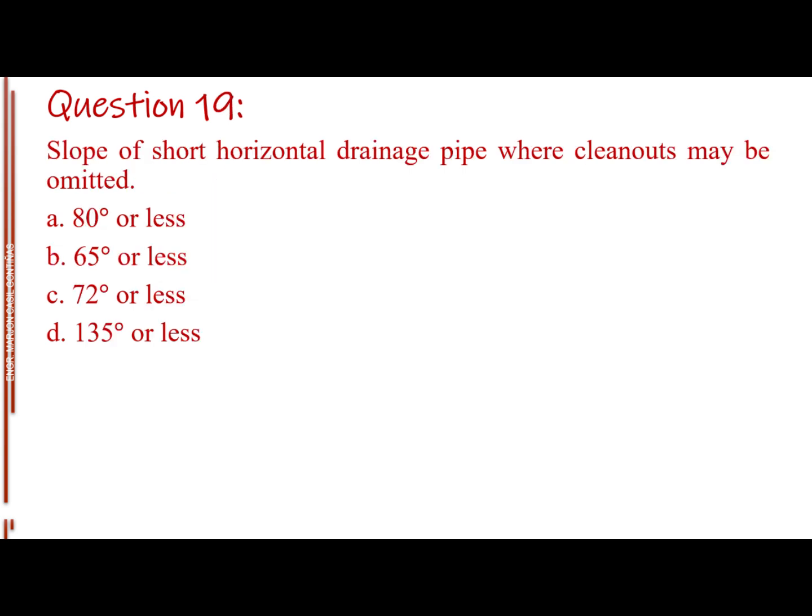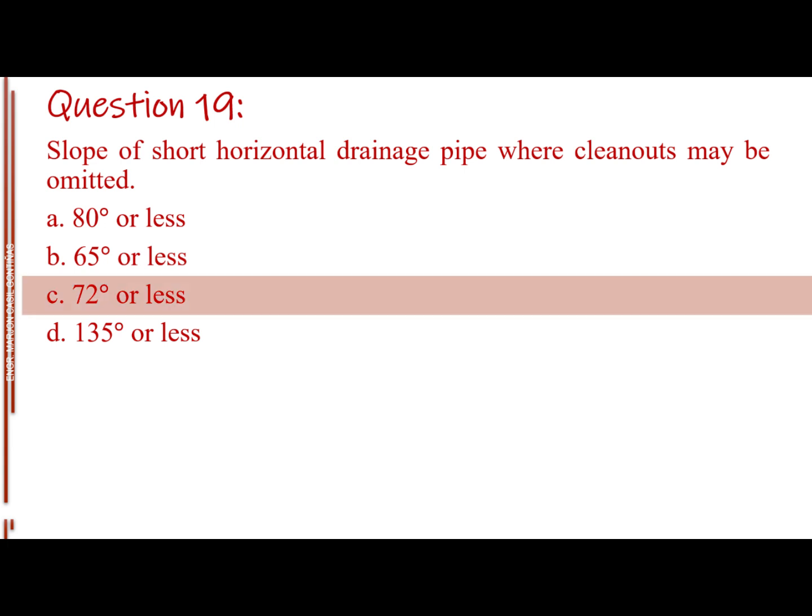Question number 19. Slope of short horizontal drainage pipe where cleanouts may be omitted. Letter A: 80 degrees or less. Letter B: 65 degrees or less. Letter C: 72 degrees or less. The answer is Letter C: 72 degrees or less.